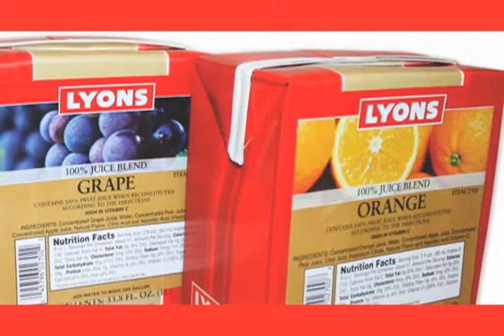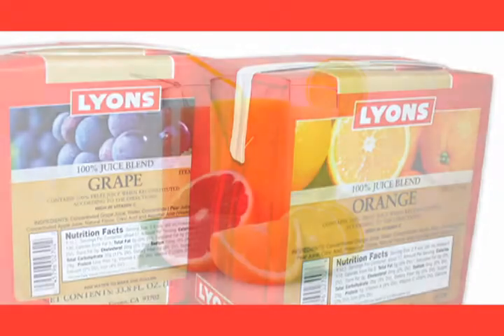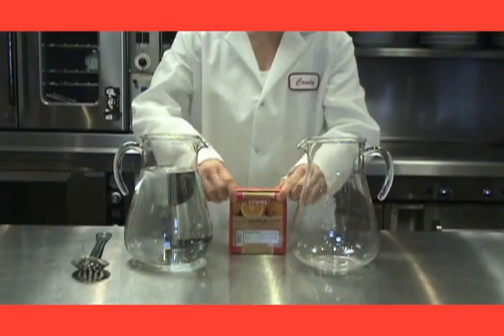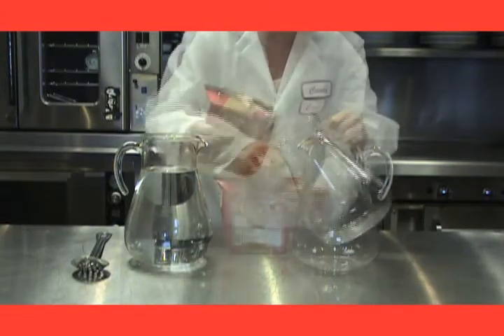Quality, value and convenience come together in our expanded line of 100% pure juice and juice blend concentrates, as well as our 50% and 35% juice bases.